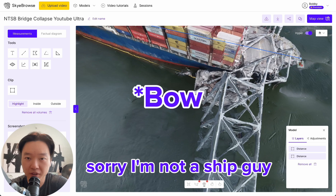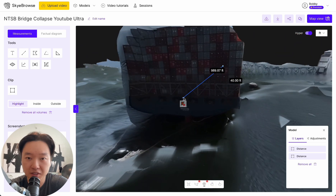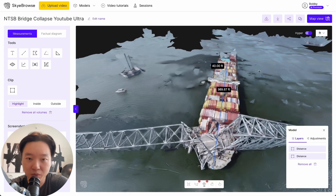Now, from the helm of the ship to the starboard side, I'm just taking that measurement to scale it, and you can see it's pretty accurate — especially for a YouTube video that we downloaded. It's accurate to five feet, which is pretty sweet.